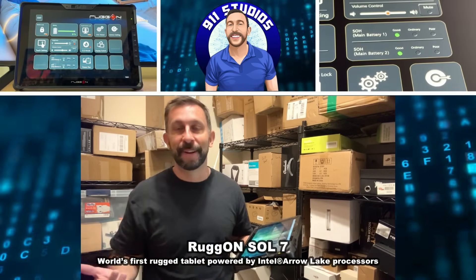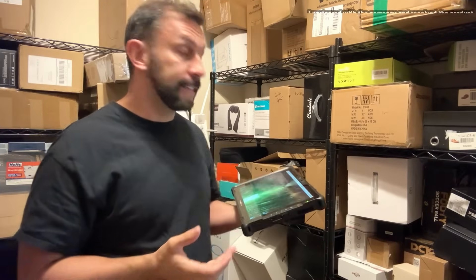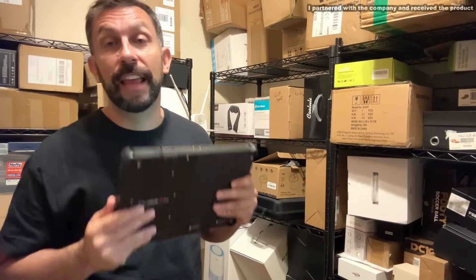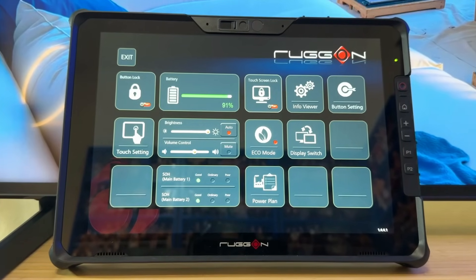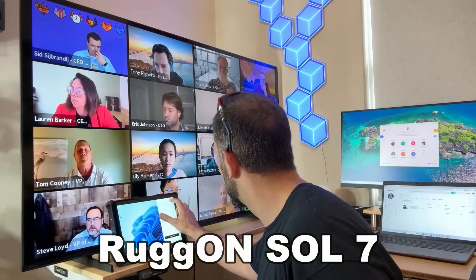Hey folks, your buddy Adam here, just doing some inventory work in our warehouse. I gotta say I've picked up the new and the latest — it's a rugged tablet that you're going to love. It's the Rugon Soul 7.